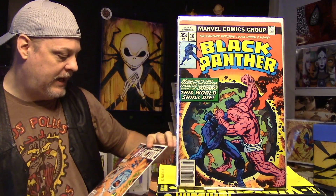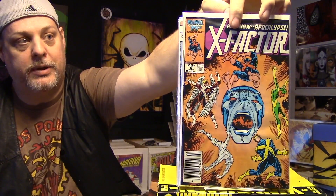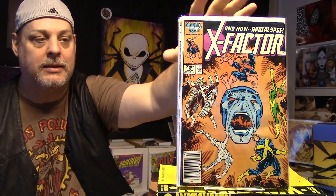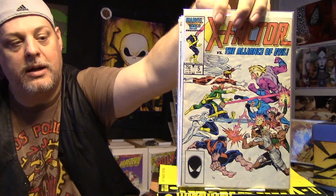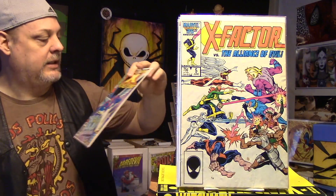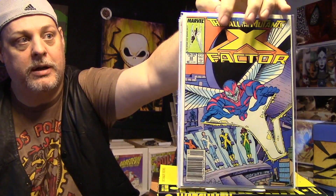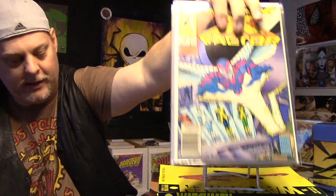I got some X-Factor. I bought a whole run of X-Factor, so I was happy about that. This is number 6 — this is the first full appearance of Apocalypse. This one could use a press, but besides that it's pretty good. And then I got number 5 — also could probably use a press, but still not bad copies of the book. Then also in that run is number 24, which is the first appearance of Archangel, I think.